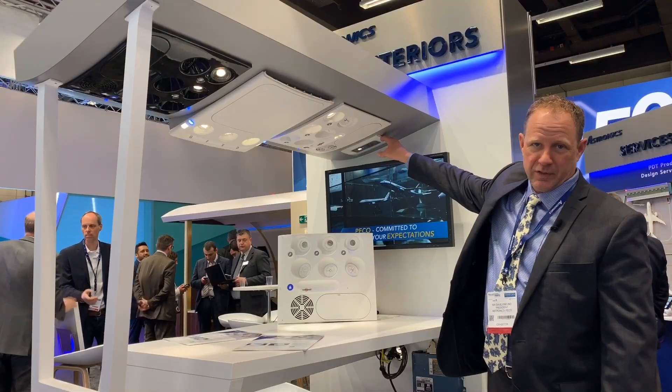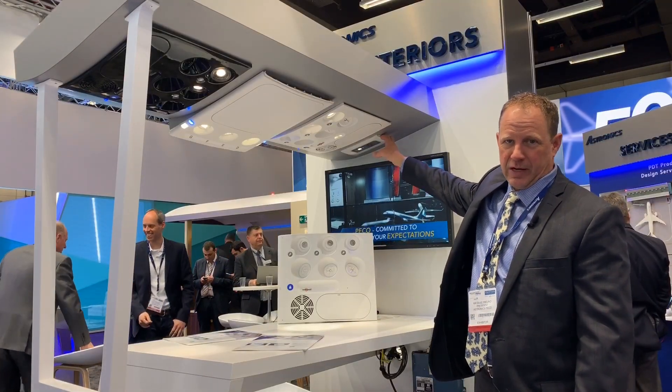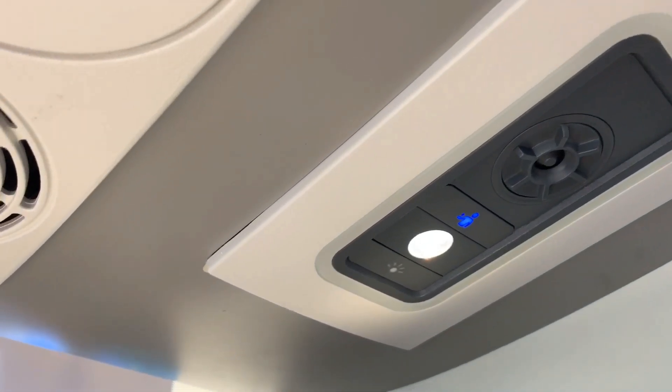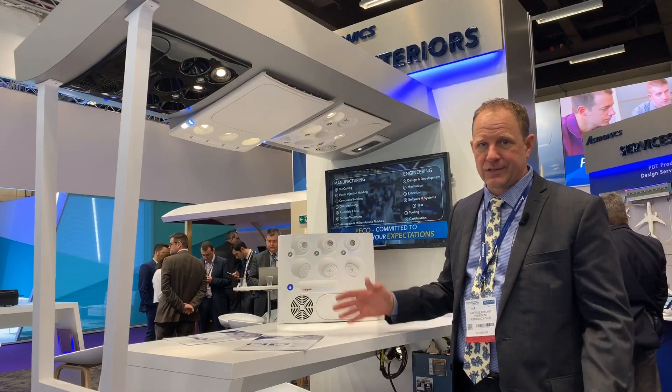The next one is for the Embraer E2. This is a brand new design just starting into production this year and will be in production for the next 20 years.